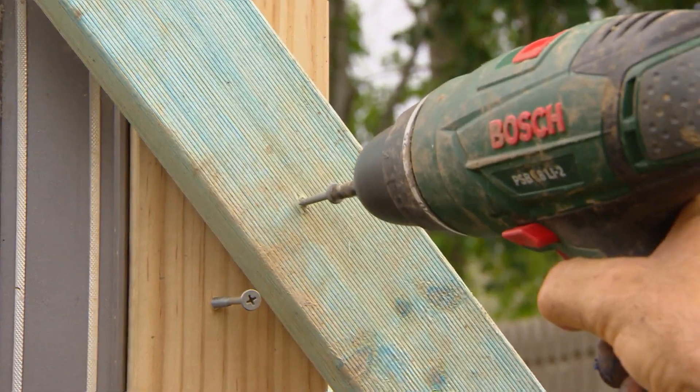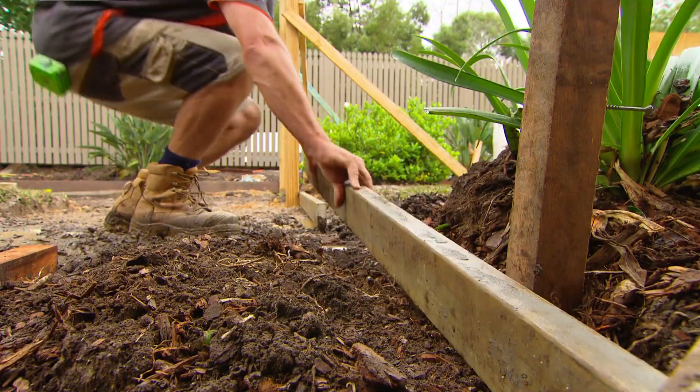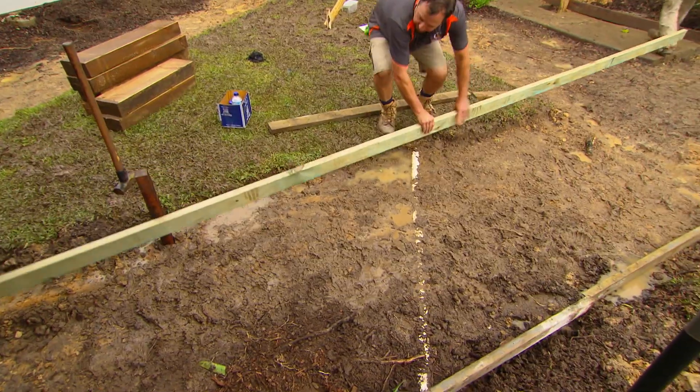Meantime, the team has started to get the posts in for the garden's new pergola while our concreter Colin gets to work forming up the new path and slab.